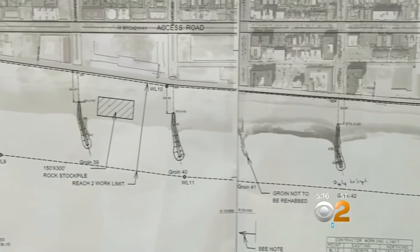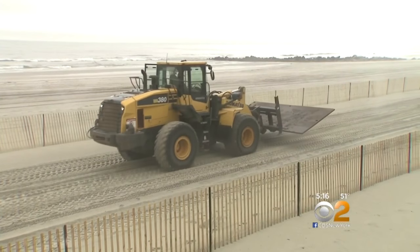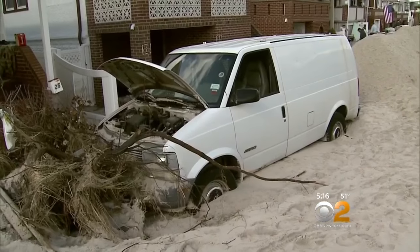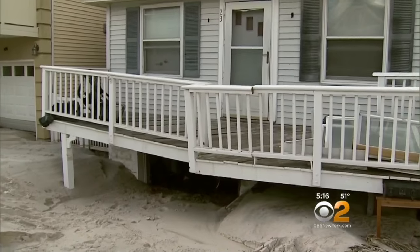Public Works Commissioner John Marando says crews will work on the jetties two at a time. He says they are trying to keep construction areas limited. The project will help protect the city in any future storms.